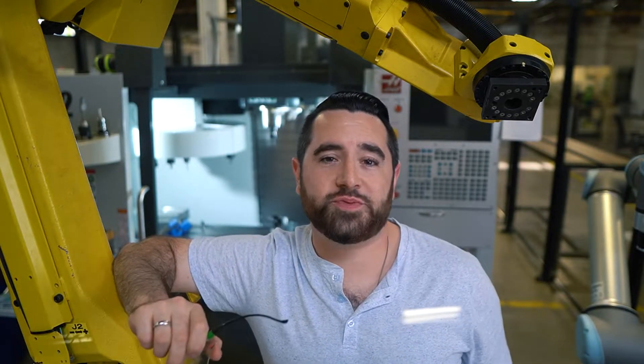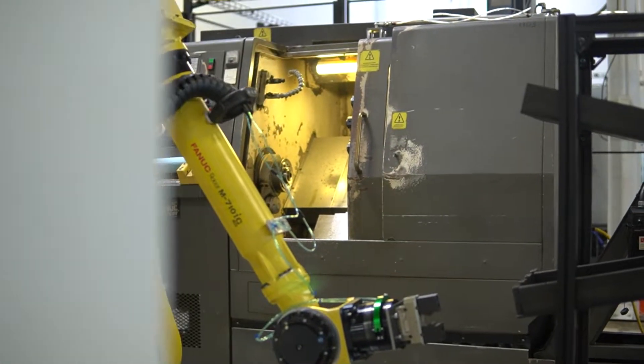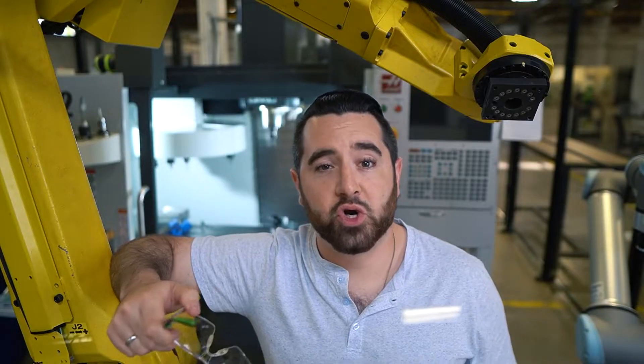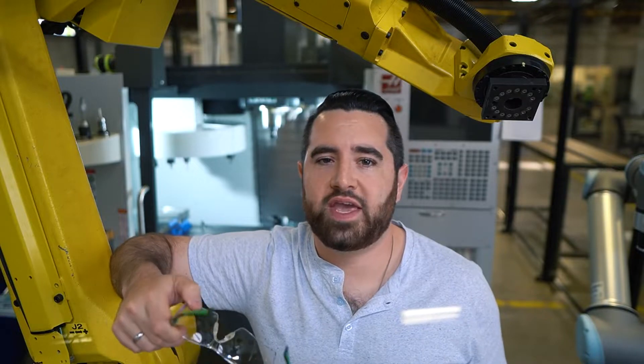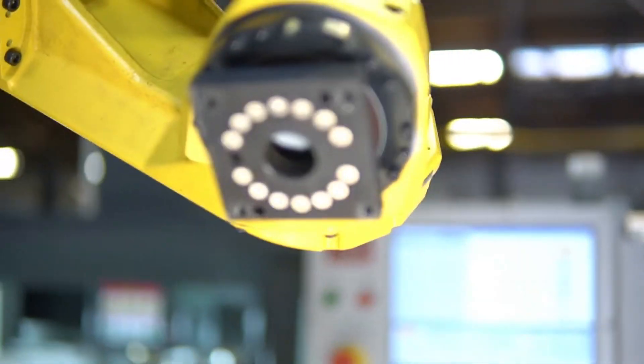Alright, let's be honest. If you're a small manufacturer or machine shop, you've probably thought about robotic automation. You've seen robots like this one online, in videos, doing tasks that you do in your own facility. You might have seen robots in person at a trade show, or you may even have a colleague at another shop that has robots and cannot stop talking about them.